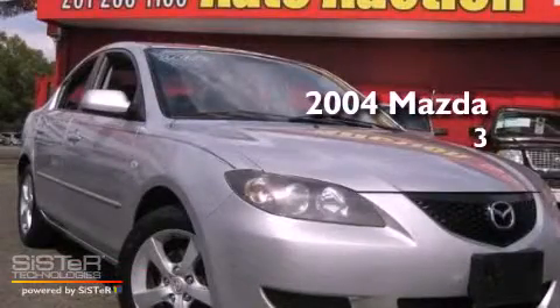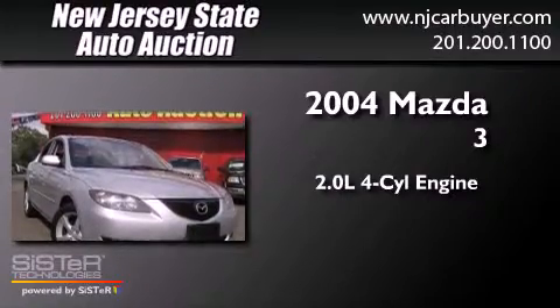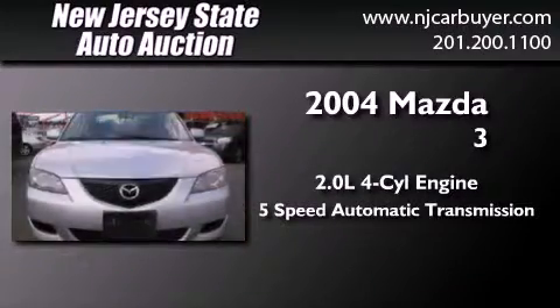This is a 2004 Mazda 3. It has a 2.0-liter 4-cylinder engine and a 5-speed automatic transmission.